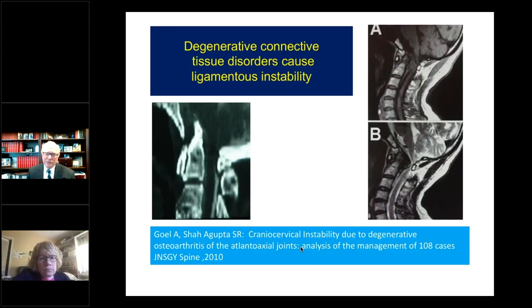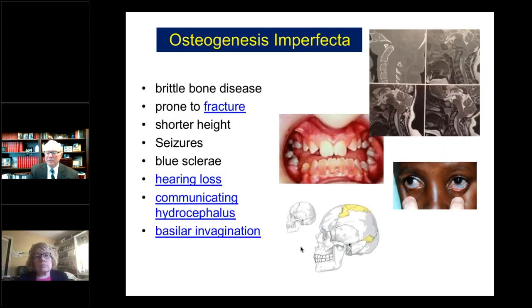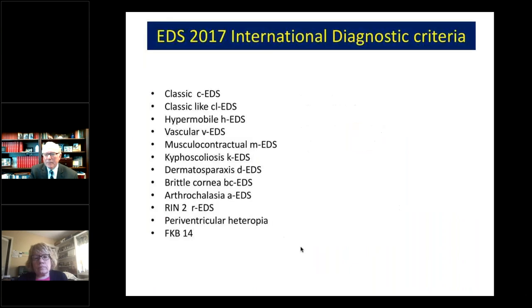We're very familiar with degenerative connective tissue disorders like rheumatoid arthritis, lupus, and osteoarthritis, and also somewhat familiar with hereditary connective tissue disorders like osteogenesis imperfecta and Marfan's. But there are 50 different hereditary connective tissue disorders. The Ehlers-Danlos syndromes are the most common, and there are 13 of them.